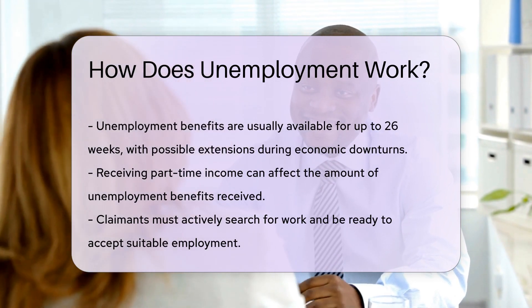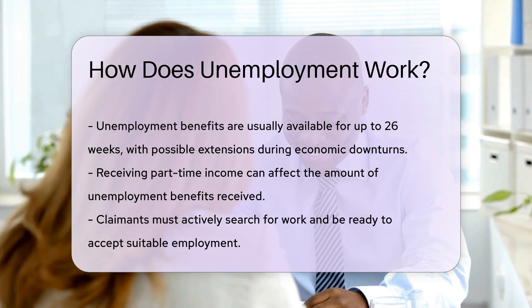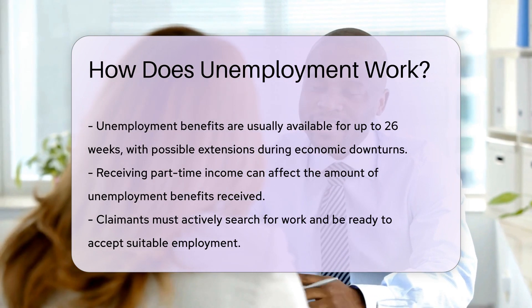How long can you receive these benefits? Typically, it's up to 26 weeks. But during economic downturns, extensions may be available.